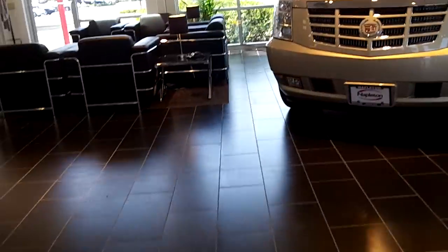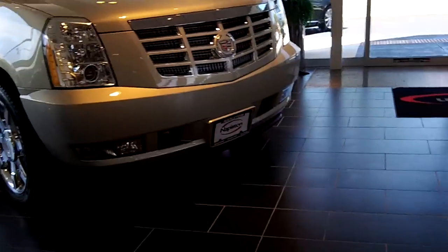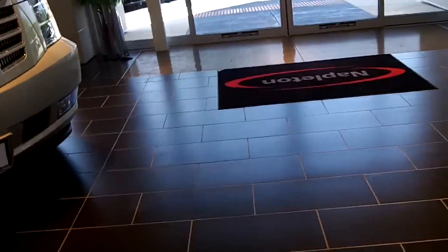Hey guys, today we're at Napleton Cadillac in Rockford, Illinois. We're going to do accessory tours here with three of these cars.